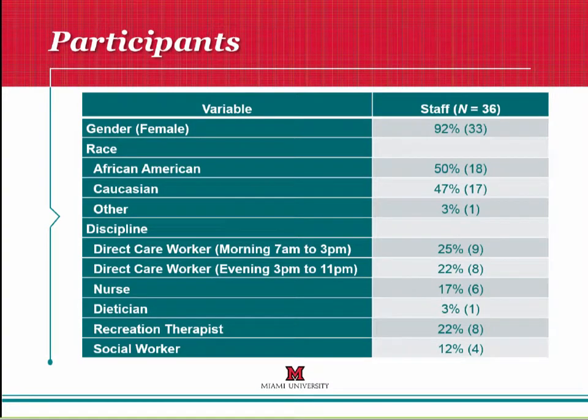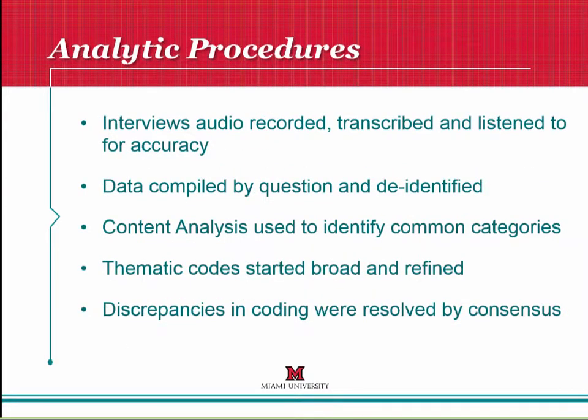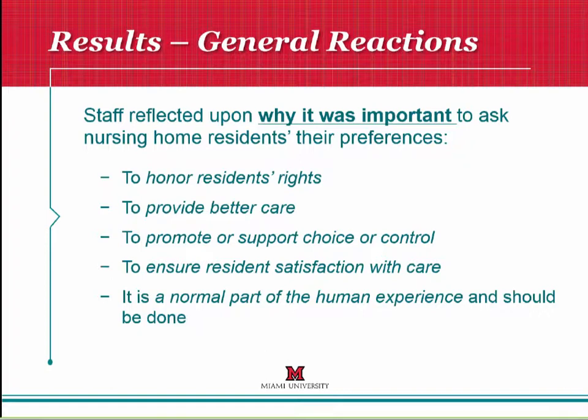We were able to speak with 36 staff members, most of which were female; 50% were African-American; about 25% were in the morning CNA shift and 22% in the evening shift. We had nurses, dietitians, rec therapists, and social workers rounding out the rest. We asked four questions: What do you think about the PELI items? Describe an example of how you've helped to do what a resident likes or prefers. Describe an example of when you were not able to do what a resident prefers. And describe a time when a resident changed his or her mind about the importance of a given preference. We audio-recorded and transcribed interviews, then coded them through a team-based exercise to identify common themes.